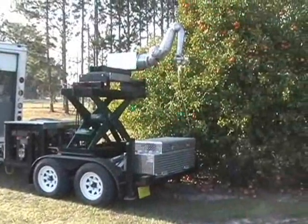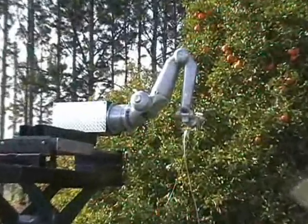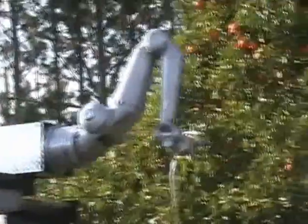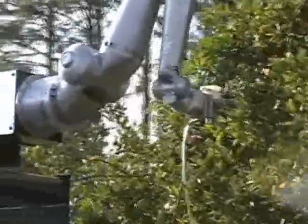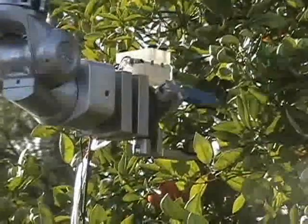The mechanical harvester is a combination of a hydraulic positioning platform and a 7 degree of freedom robotic manipulator. The end effector of the manipulator is a combination of a pneumatic gripper, a color camera, and an ultrasonic rain sensor.